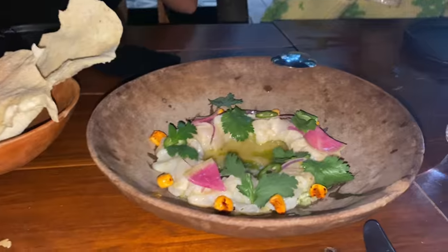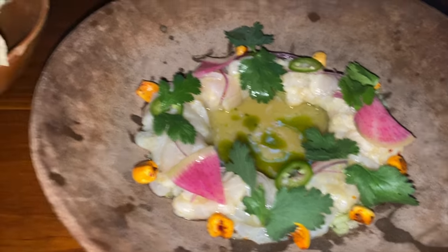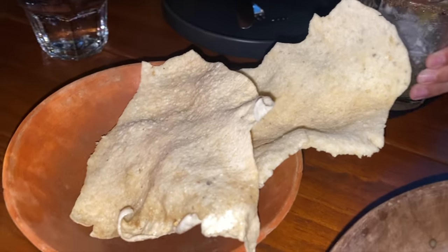The ceviche comes with homemade chips and a couple rings of chile serrano — just be careful, it's spicy. That's some fresh fish right there — that thing may or may not be still swimming. It literally melts in your mouth. If the appetizers were that good, I can't wait for the main courses. So far literally everything has been a hit.